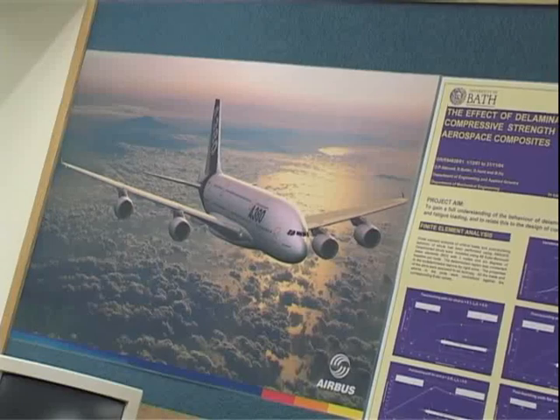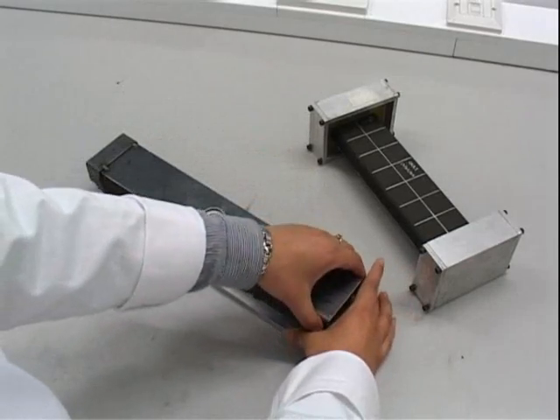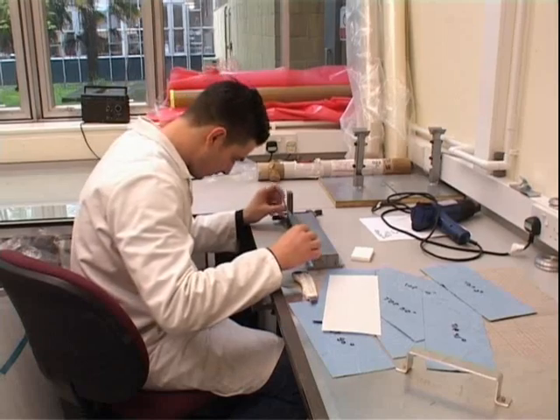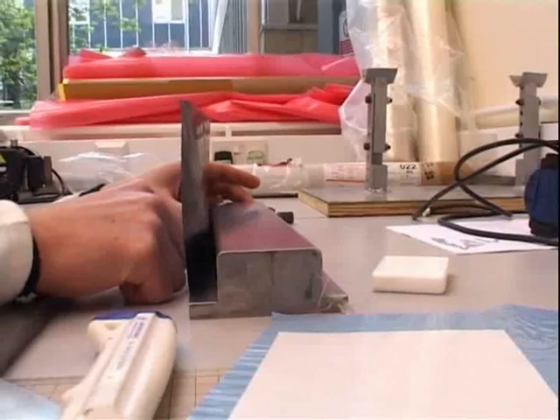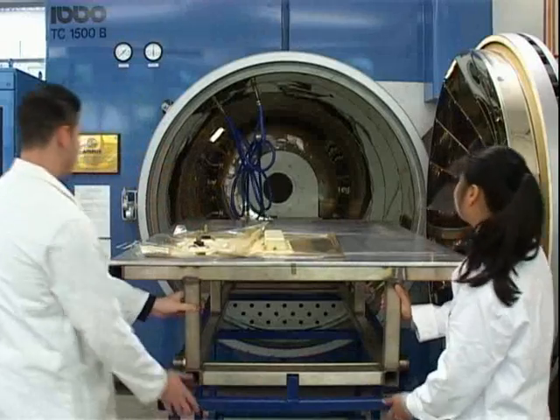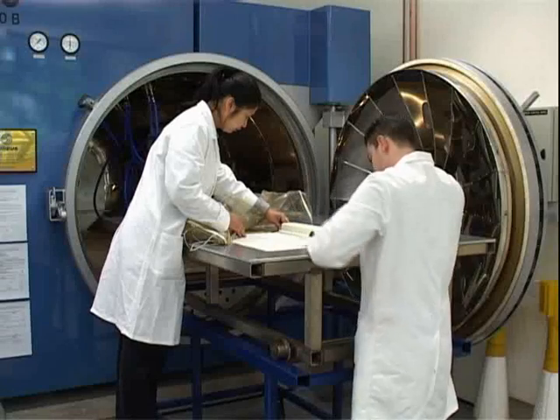At the University of Bath, with the help of Airbus engineers, they're examining how they can design aircraft wing structures made out of carbon fiber composites. By building up layers of carbon fiber held together by epoxy resin, they create a laminate on a mold, which is then placed into an autoclave, which heats the laminate to about 200 degrees centigrade and applies around seven times atmospheric pressure in order to cure the laminate.